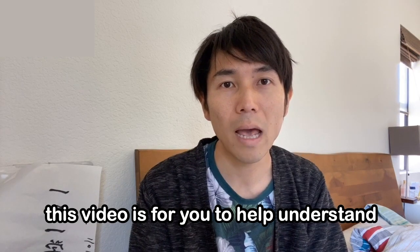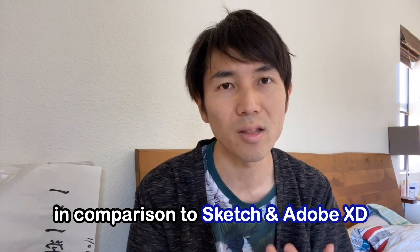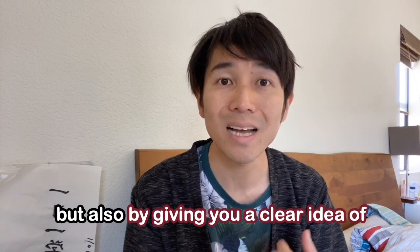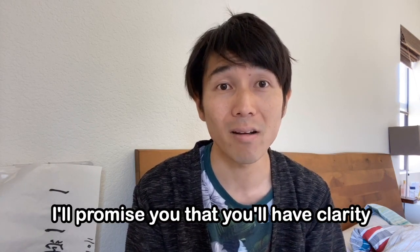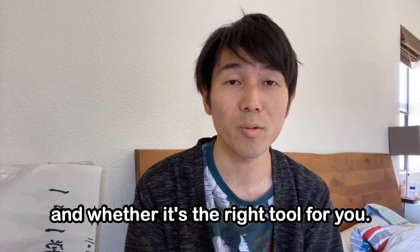Hey guys, this video is for you to help understand the pros and cons of Figma in comparison to Sketch and Adobe XD — not only by listing them, but also by giving you a clear idea of how and why they matter to you. At the end of this video, you'll have clarity on how Figma differentiates from others and whether it's the right tool for you.